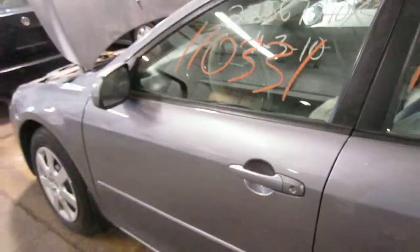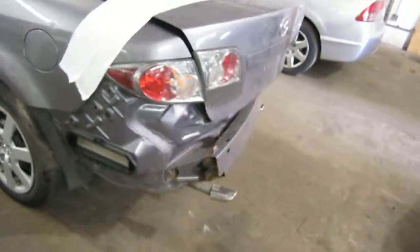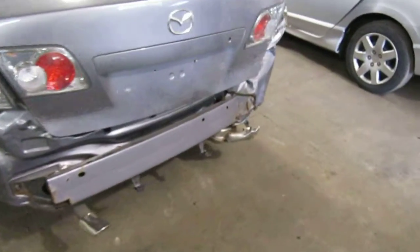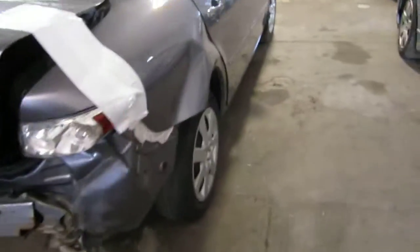We had purchased this vehicle locally through one of our auctions due to the rear collision. The vehicle does still have some good body parts. Unfortunately at the time of arrival we were unable to run the vehicle.